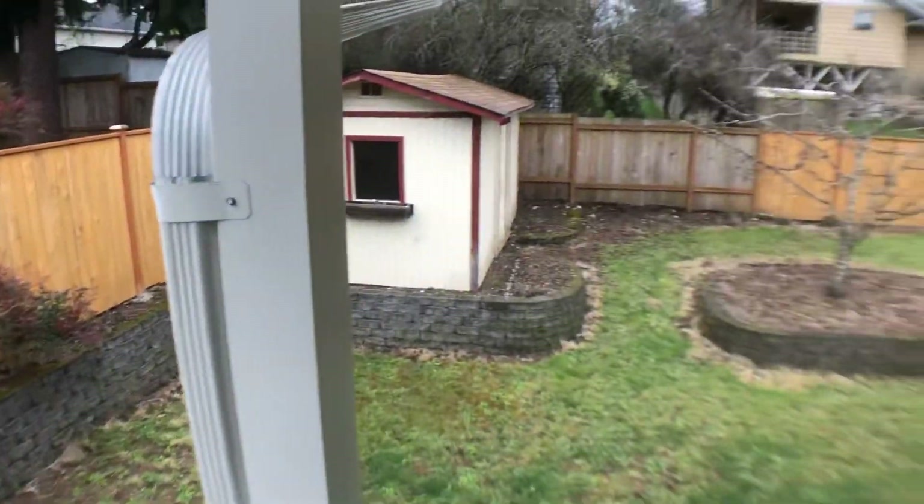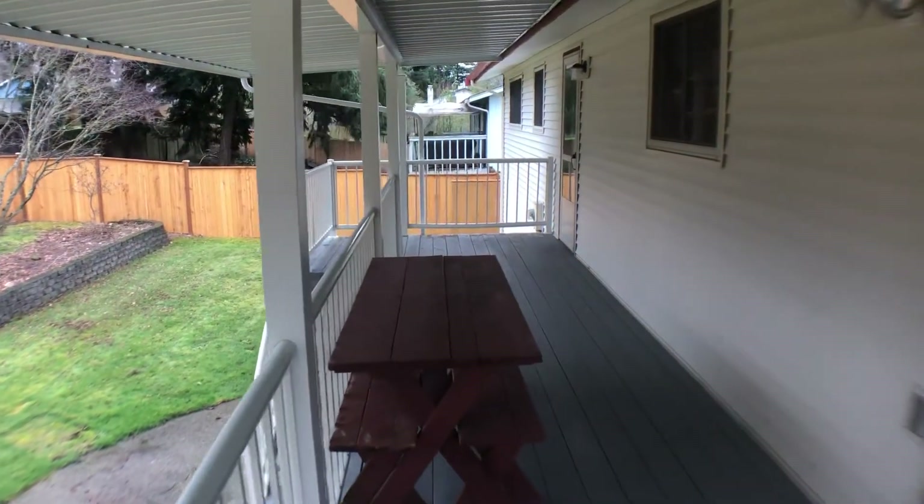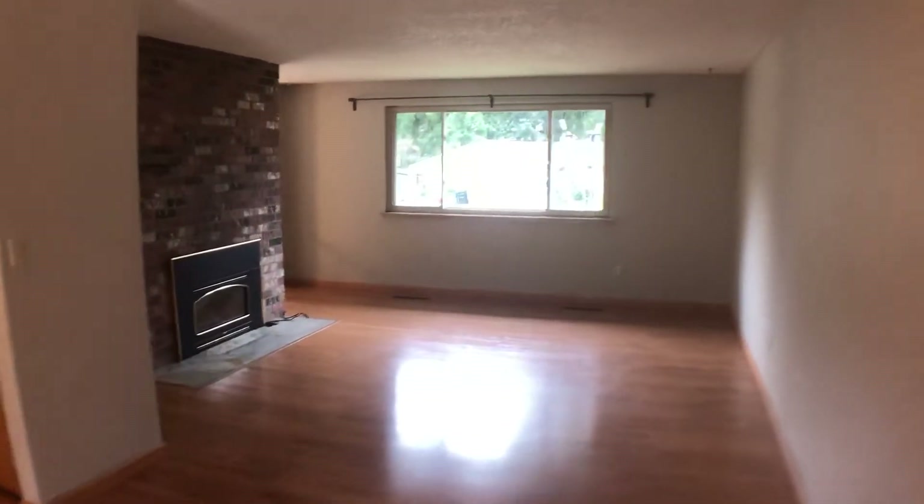The fully fenced yard has a shed, a patio down below, and a nice size deck up here. Just another look at the dining and living room area.